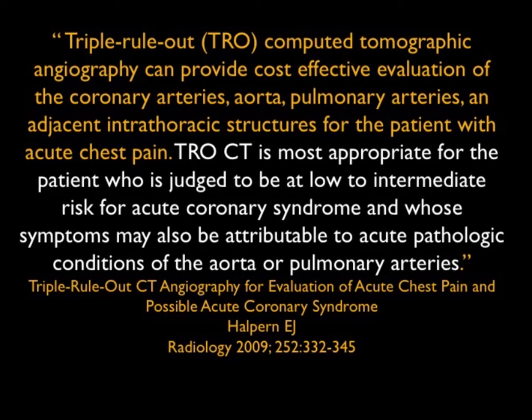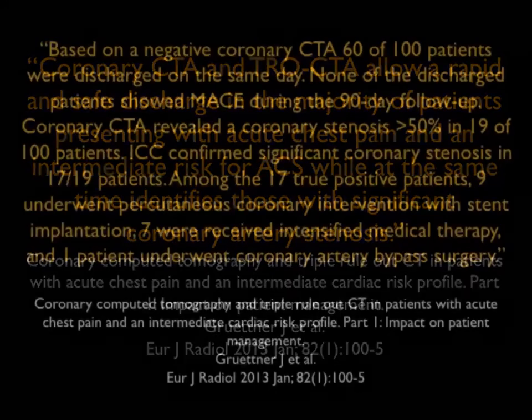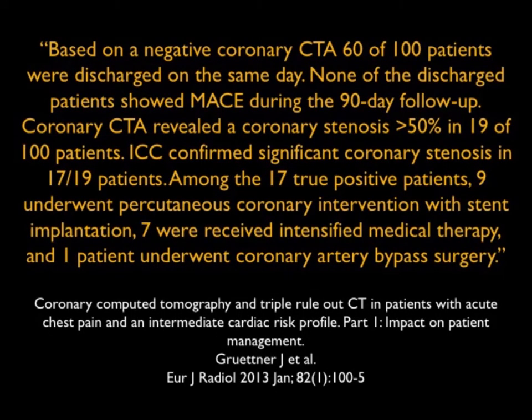It's this idea of managing the patient. Another article by Grudner: coronary CTA and triple rule out allow a rapid and safe discharge to the majority of patients presenting with acute chest pain and an intermediate risk for acute coronary syndrome, while at the same time identifying those with coronary artery stenosis. Based on a negative coronary CTA, 60 of 100 patients were discharged on the same day, and none showed MACE during the 90-day follow-up. Coronary CTA revealed a stenosis of over 50% in 19 of 100 patients; confirmed with IVUS in 17 — of those, 9 underwent PCI with stent implantation, 7 received intensified medical therapy, and 1 underwent bypass.